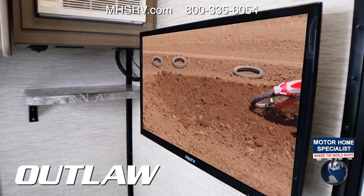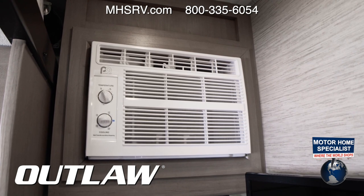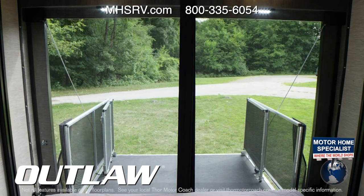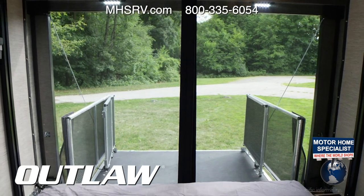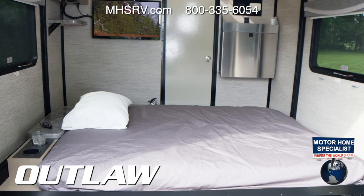Over on the other side of the garage, you have a TV to create your own drive-in theater. You have a dedicated 5,000 BTU AC unit to keep it cool back here. Or on a nice night, hold the magnetic screen closed and fall asleep to the sounds of nature. With the press of a button, you can drop down this queen-size bed.